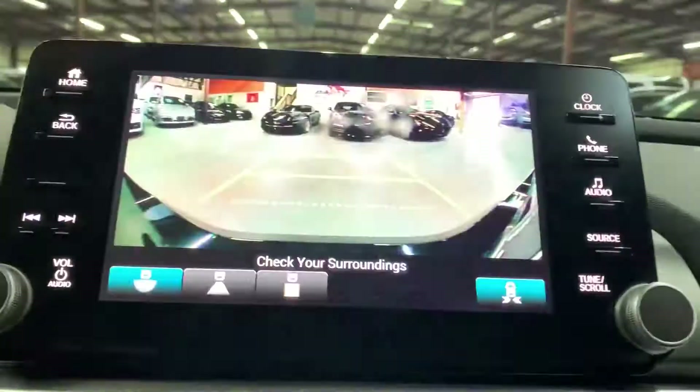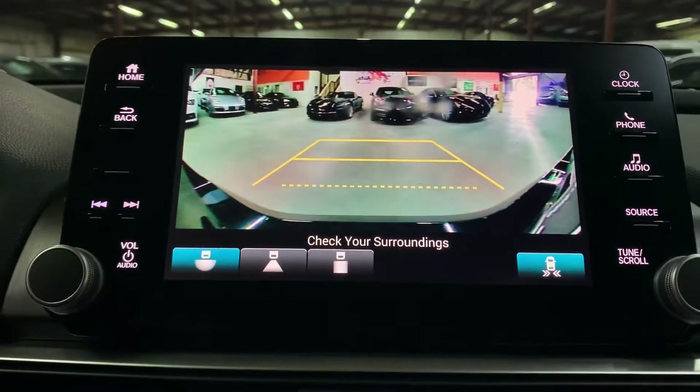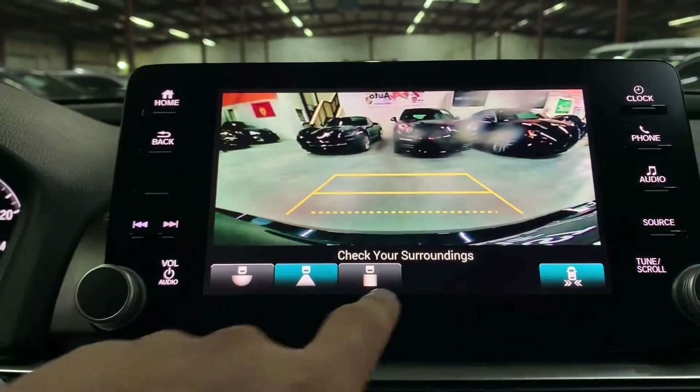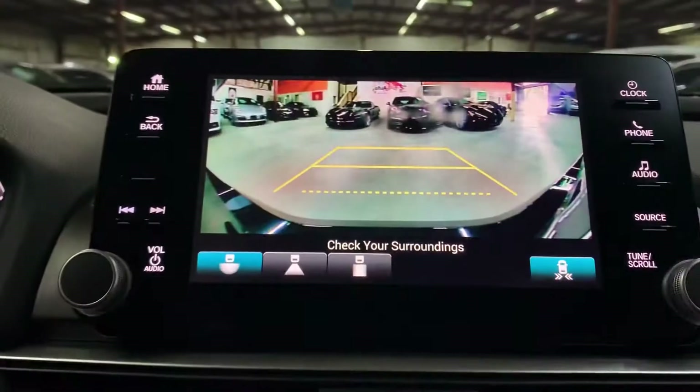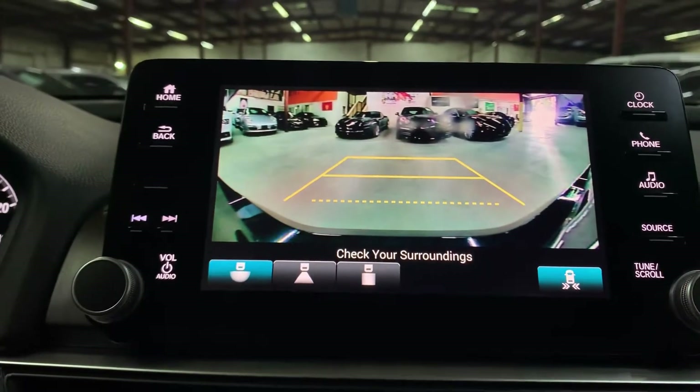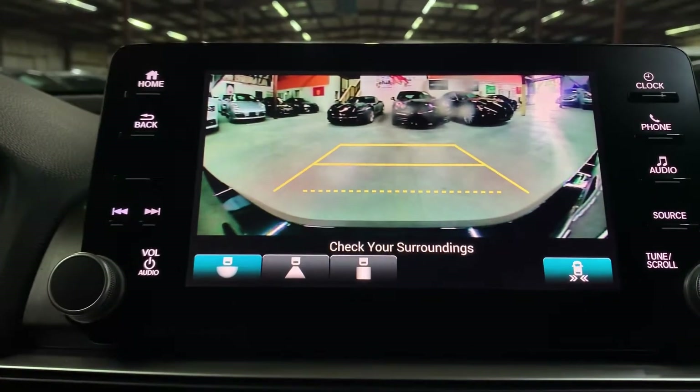Let's go ahead and shift to reverse, and you'll see that the backup camera shows up — it is equipped. You also have different views to help you park, reverse, and get out of tight spaces, which will be very helpful. As you guys can see on the screen, it looks pretty clear.